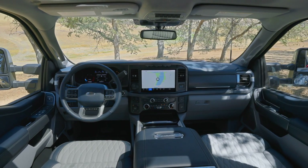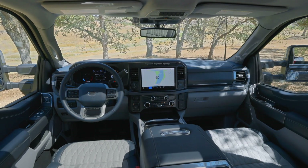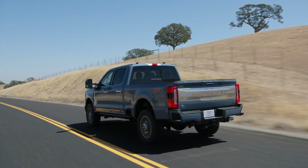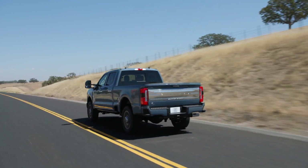I'll be sure to let you know when pricing is released, so come back for that and any other pertinent Super Duty information in the future. Thanks for watching — we'll see you down the road.